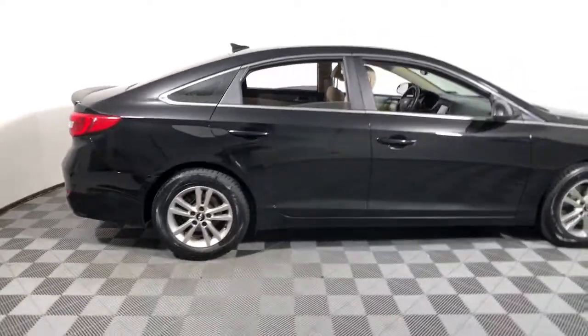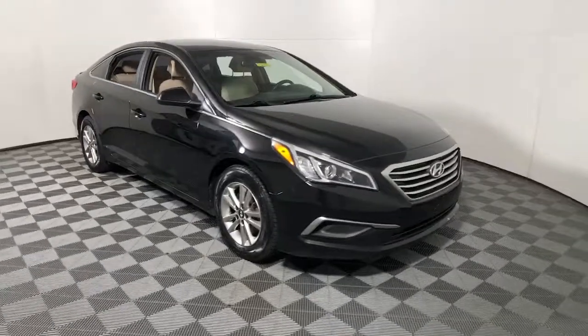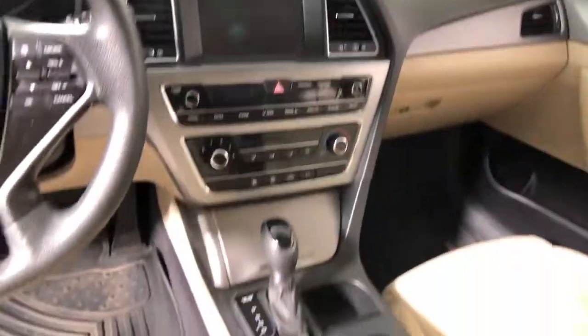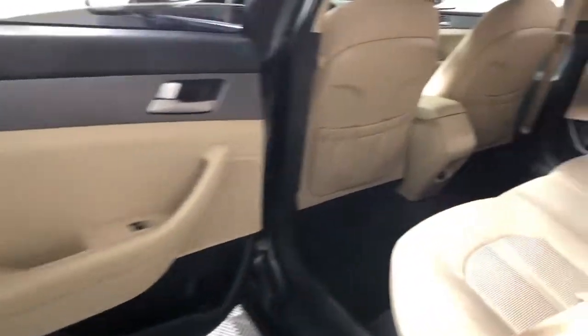Introducing the 2016 Hyundai Sonata. With less than 150,000 miles on the odometer, this vehicle stands out from the rest. This well-built, stylish Sonata delivers the best in family sedan comfort.